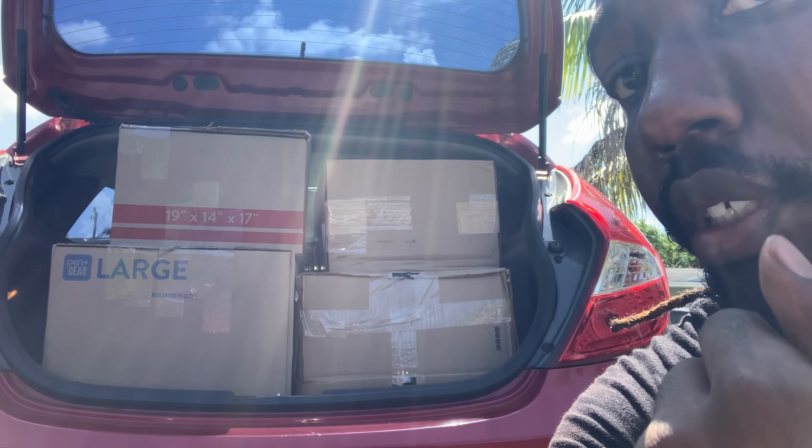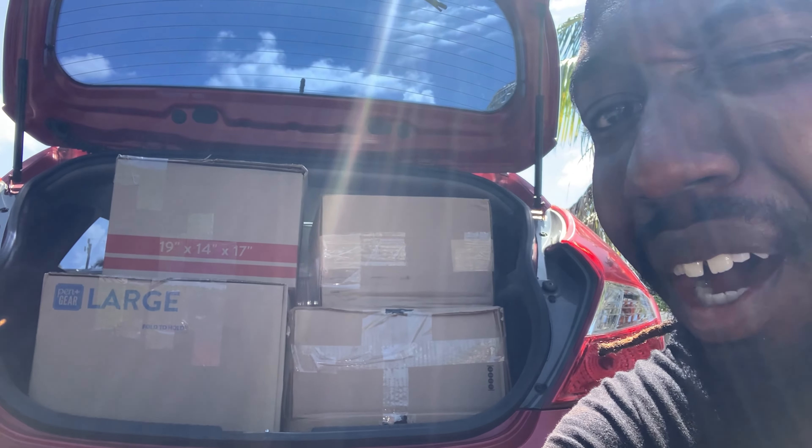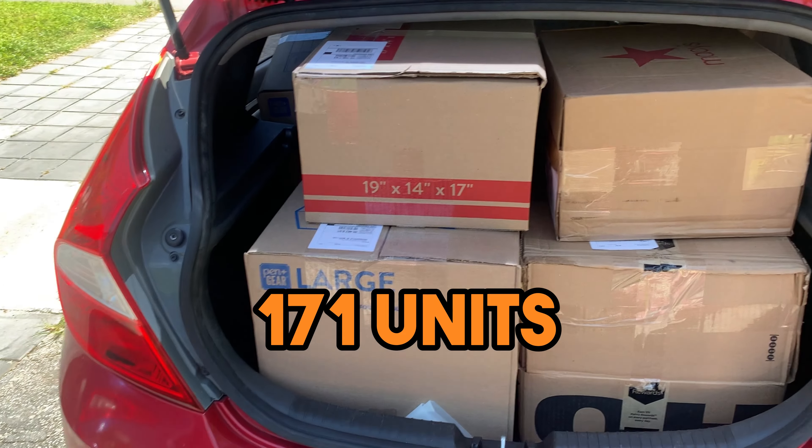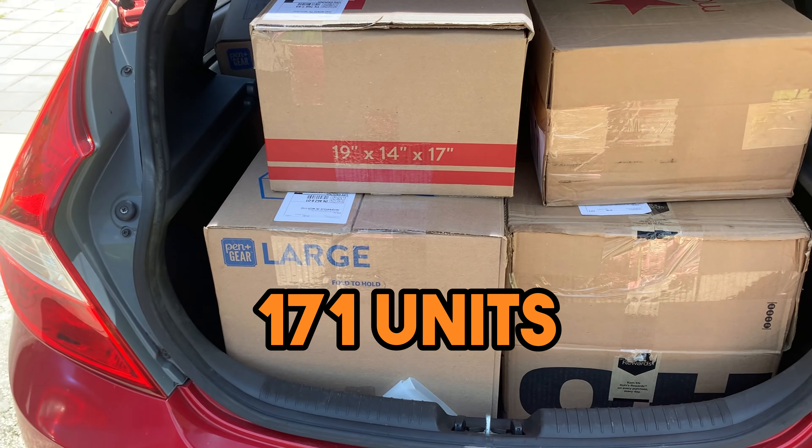Somehow we miraculously got everything to fit in there. It's kind of loud out here, but thank goodness, because everything was kind of tight packed. Anyway, it's another day — this is the shipment that we were working on yesterday. We're about to go ahead and ship these out. Seven boxes, about 170 units. So this is pretty much it. We're about to head out and go deliver these right now.